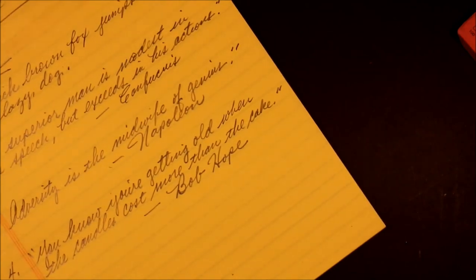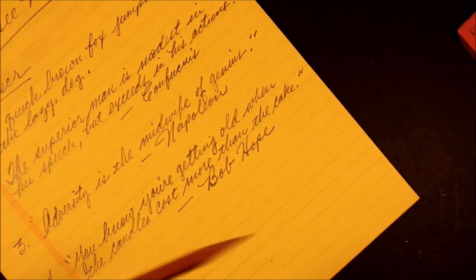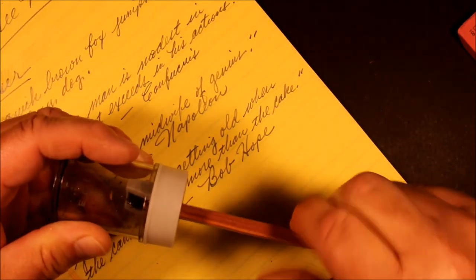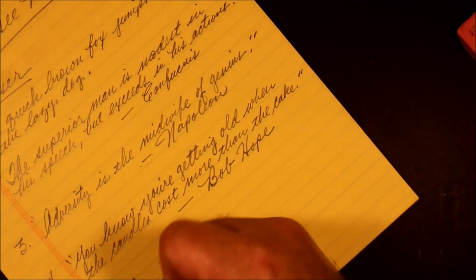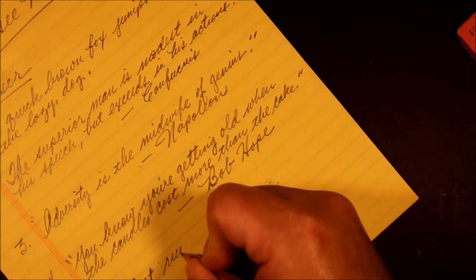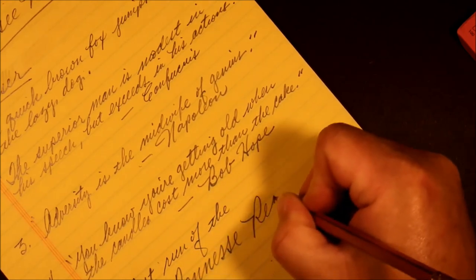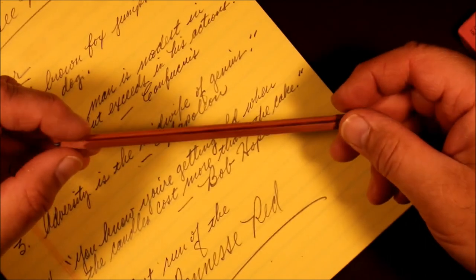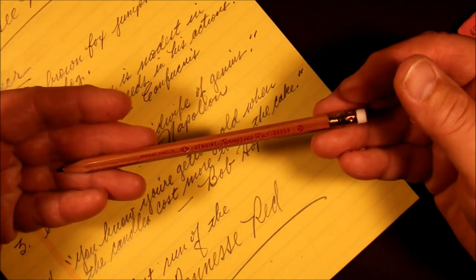This Musgrave Tennessee Red — let me give it another sharpening here, use one of these manual sharpeners, put a little point on it. Love it. Very comfortable pencil to write with — smooth, soft, quiet, and an absolutely beautiful instrument. Look at that. That is a nice looking pencil by any measure.